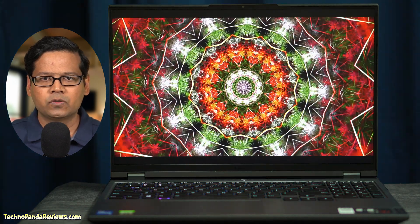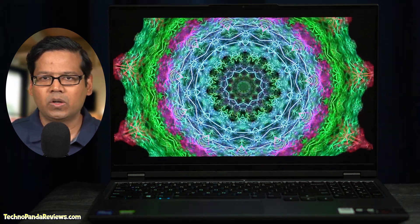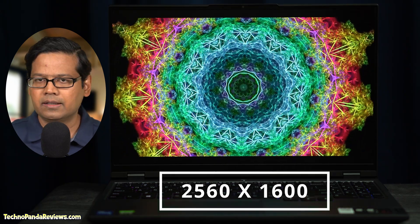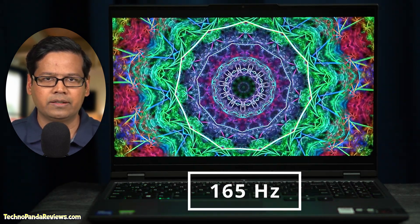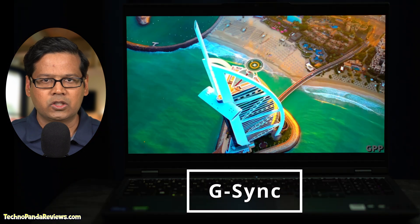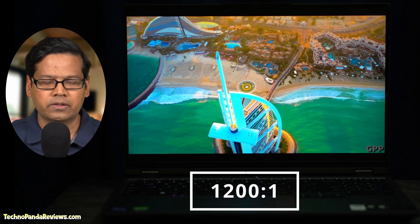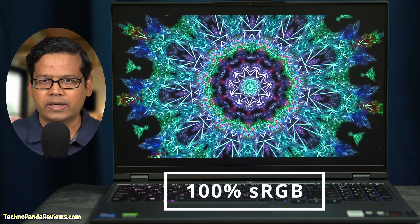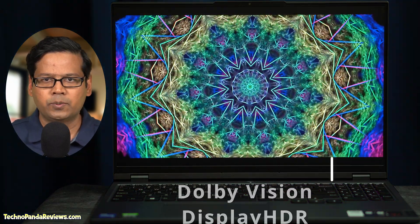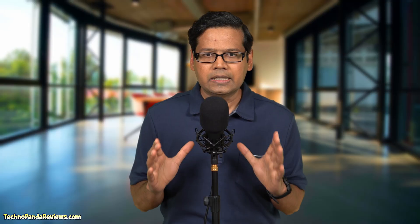Legion 5i Pro comes with a 16-inch LED backlit IPS panel with an anti-glare coating. This is a really high-quality screen, rocking 2560x1600 resolution and 165Hz refresh rate. Its response time is only 3ms and this screen fully supports Nvidia's G-Sync. It's also plenty bright, offering over 500 nits of peak brightness and 1200:1 contrast ratio. You are getting 100% sRGB color gamut, full support for Dolby Vision and DisplayHDR, and a wide 178-degree viewing angle. This is a great screen not just for gaming but also for watching streaming videos and doing content creation.